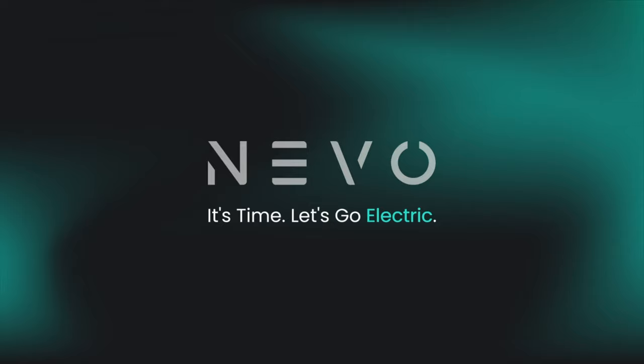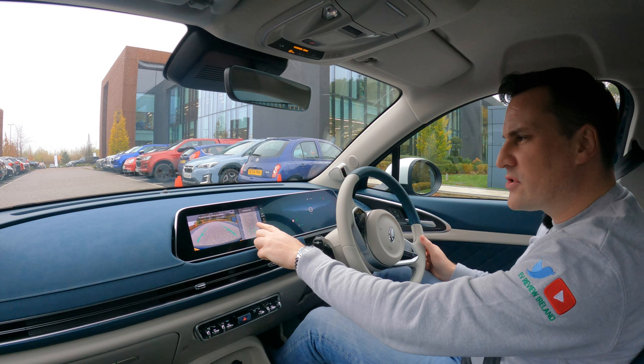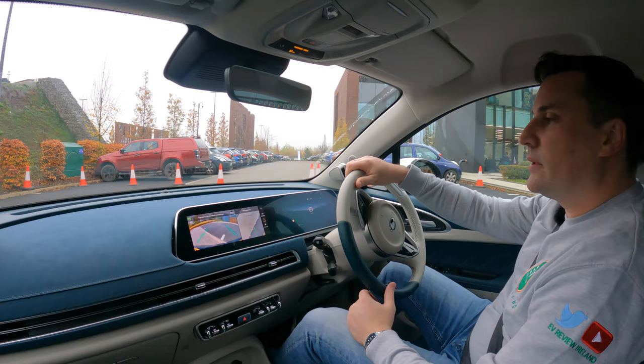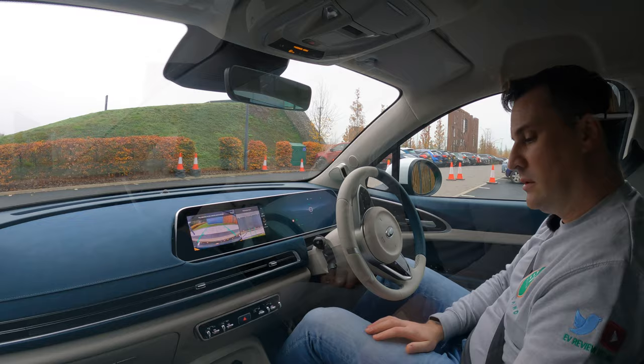The reversing cameras and 3D cameras on this car are amazing. Stick it in reverse and you've got the transparent chassis mode — you can see exactly where you're reversing into and see the space around you perfectly. Probably one of the best reversing cameras I've ever seen.